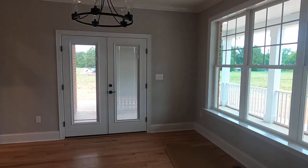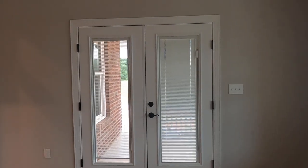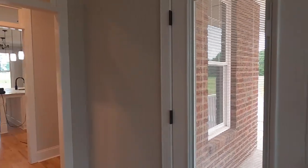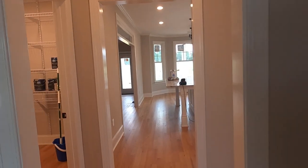And that baseboard is huge - what is that, seven inch? Eight? So this has lots of light, but it's got your own separate little door going out to your porch. So maybe you have a nice formal dinner, then you just pop out to the porch for dessert.